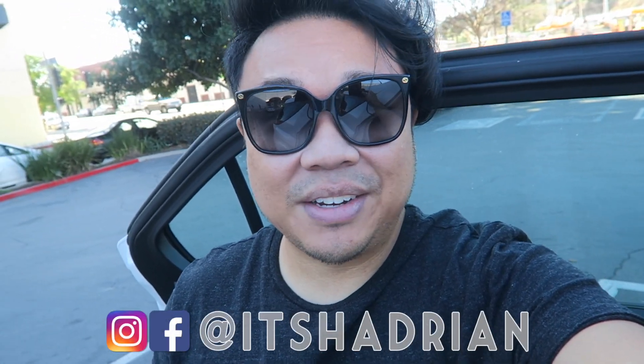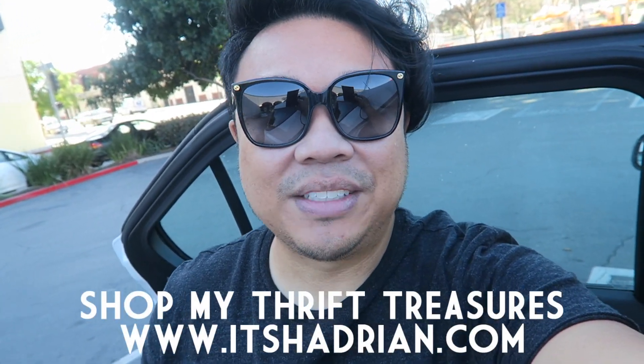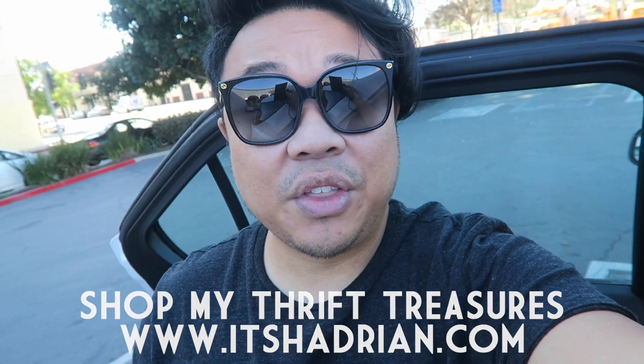If you guys love thrifting, thrift hauls, hazard rehabs, and vlogs, don't forget to subscribe to the channel and hit that little bell for notifications for when videos go up. And if you guys would like to follow along with more stories, add me on Instagram and Facebook — it's Hadrian. Check out my shop at itsHadrian.com to see what I have for sale from my thrifting adventures.